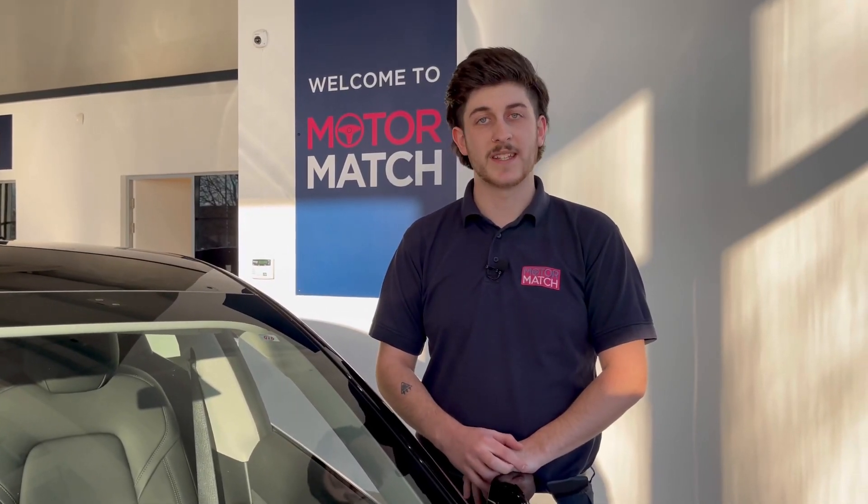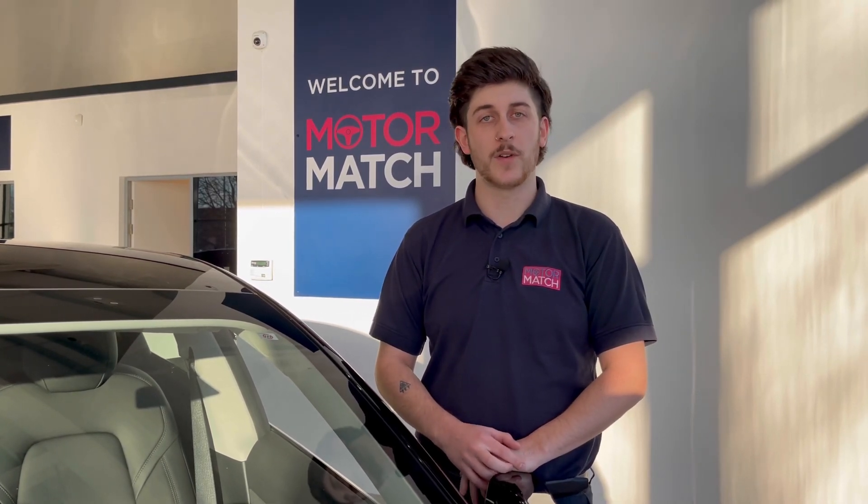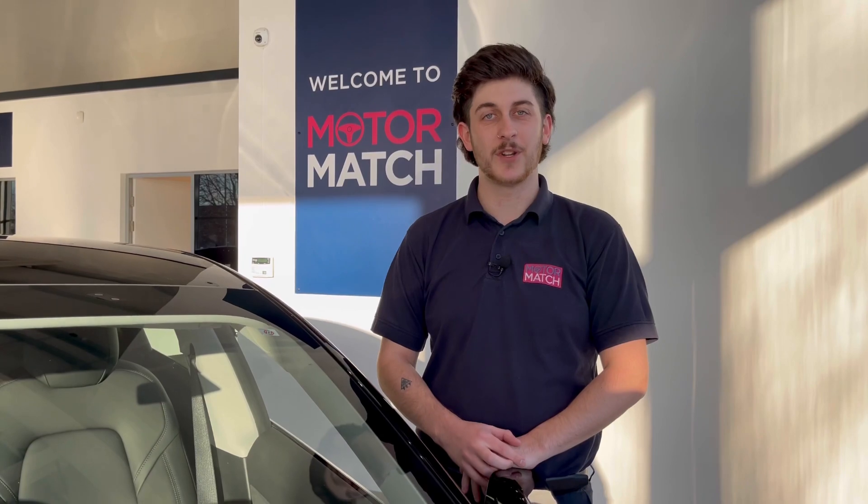RAC extended warranties are available. For more information or to book a test drive, give us a call on 01244 311 404 or enquire online. Thank you for watching and goodbye for now.